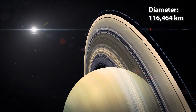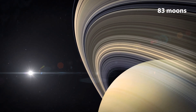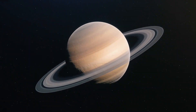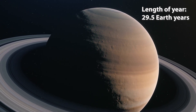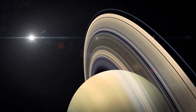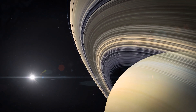Next up is Saturn. It has a diameter of 10 times that of Earth's, and it has 83 known moons — the most of any planet in the solar system. Fun fact: Saturn is known for its beautiful rings, which are mostly made up of billions of tiny particles of ice and dust.